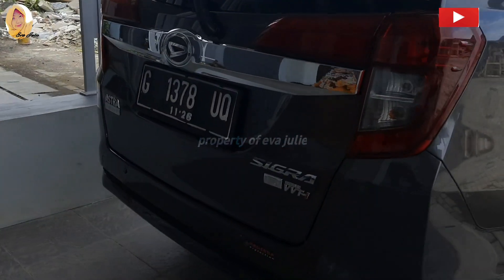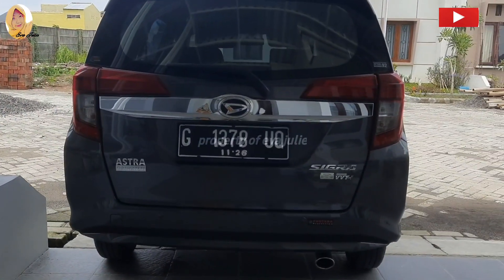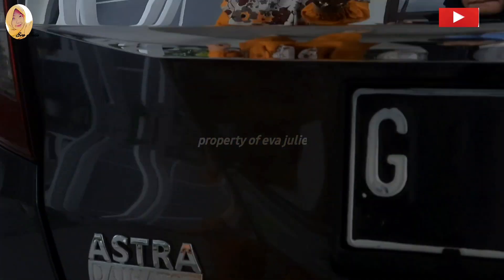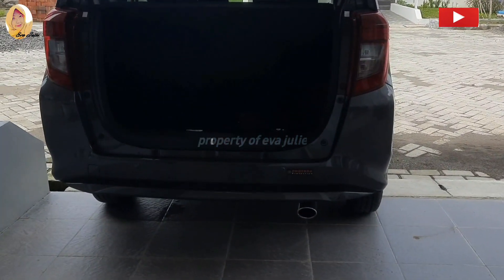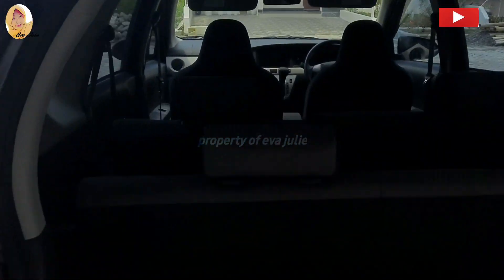Kita mau bahas bagian belakang ya. Pertama ada chrome background garnish yang sangat tebal. Kaca belakang sudah ada kaca wiper auto. Bagian belakang ada 2 titik sensor parkir dan ada 1 kamera mundur. Untuk bagasi menurut aku cukup luas, dan ada kargonetnya juga.